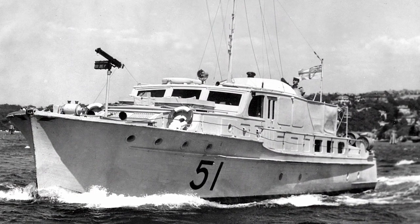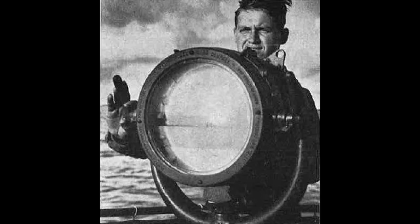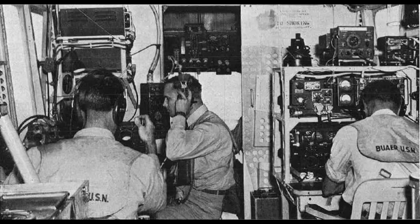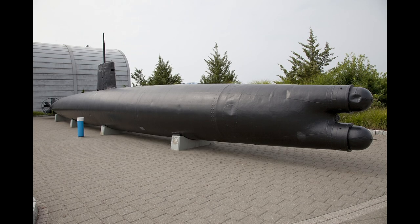Its harbour patrol force was small and inadequately armed, and its communications on a dark winter night were unreliable. The next night, on the 31st of May, the Japanese motherships I-22, I-24, and I-27 dispersed in an arc formation outside the harbour entrance, before each of them released a midget submarine.